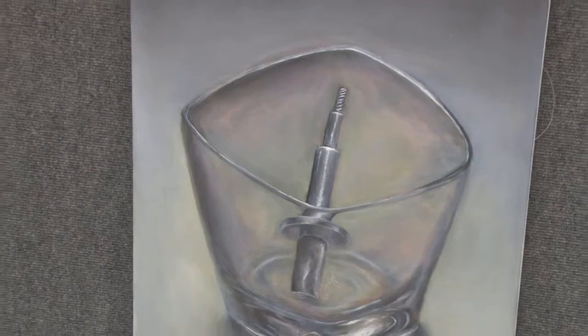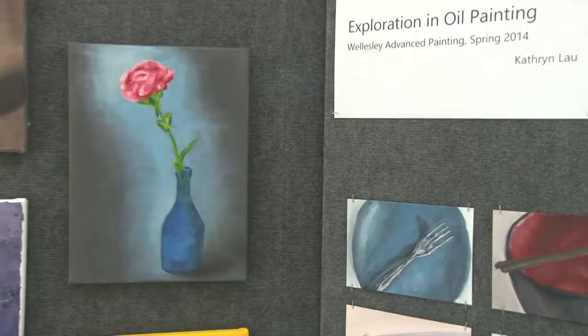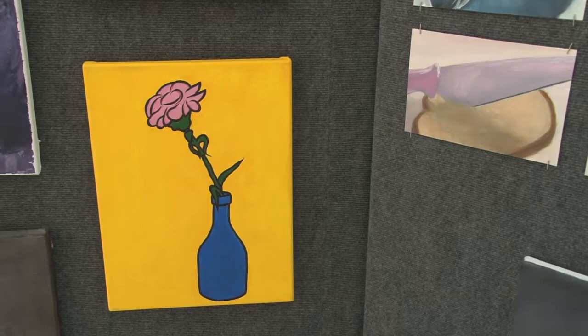Prior to college, I never really painted, and I did sort of a color by number kind of painting, but that was all my painting experience before college. So these are all oil. I've recently started traveling in watercolor.